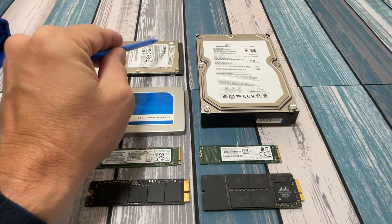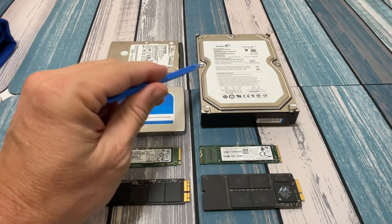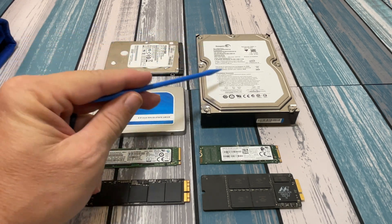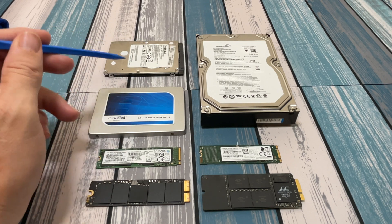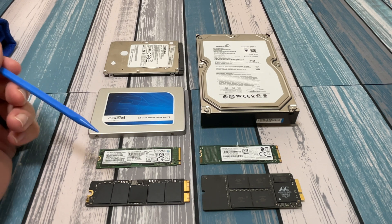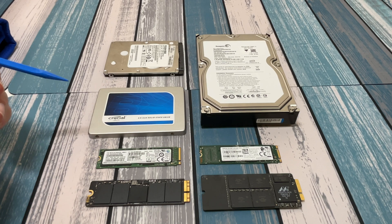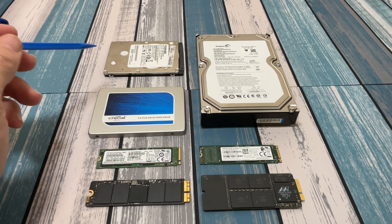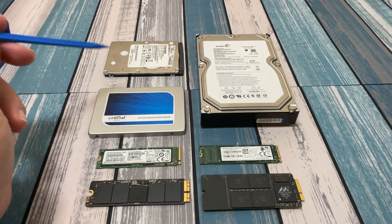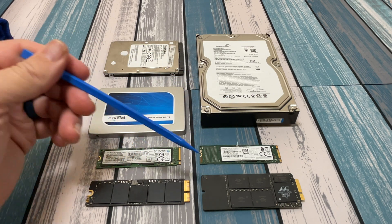Let's start off with these two dinosaurs here — some SATA drives. This is a 2.5 inch and a 3.5 inch. Same basic premise: they're both SATA interface and they're both spinning drives. They have magnetic platters in there, heads that spin around, and it reads the data off of them. They've been the standard for many years. The best benefit of something like this 3.5 inch drive is you can get a whole lot of capacity for cheaper than you can on some of these solid state drives.